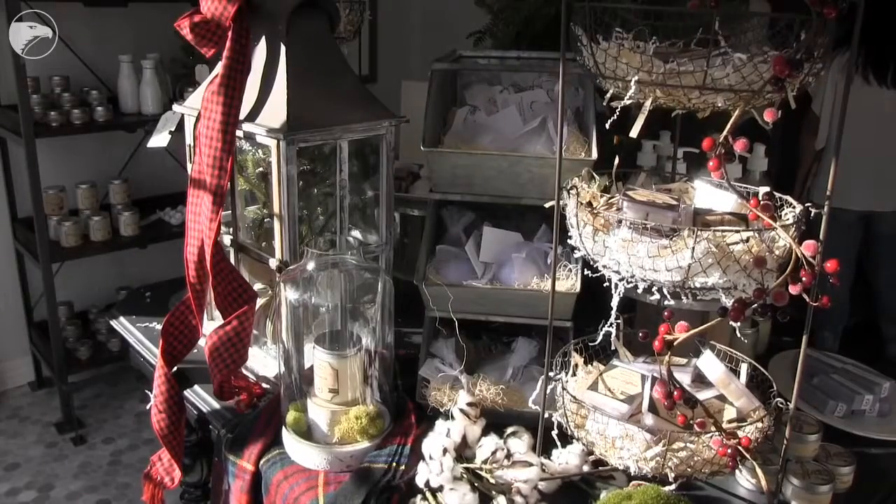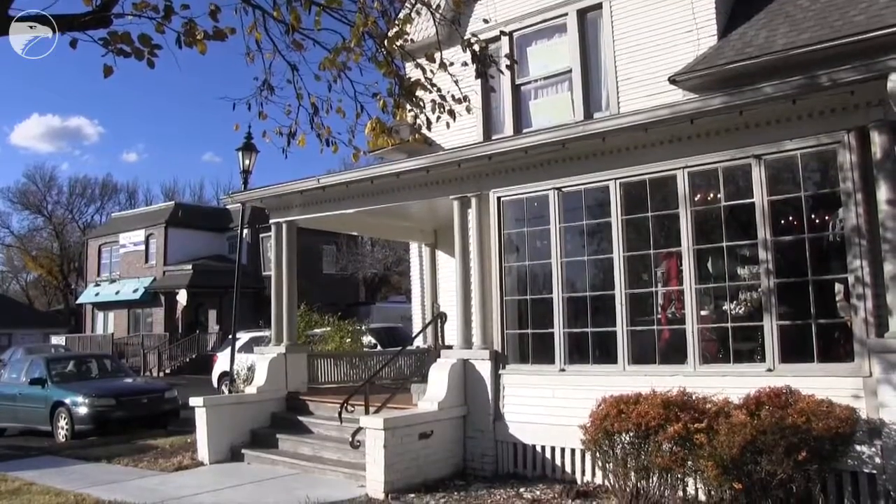We hope that you come and visit us soon at our Nectar Republic store here in Clifton Square. We want to share our passion and our love for candles and home decor with you. Thank you.